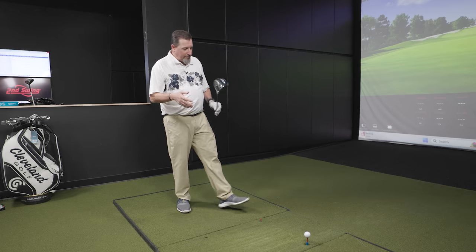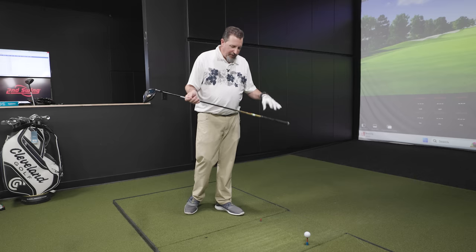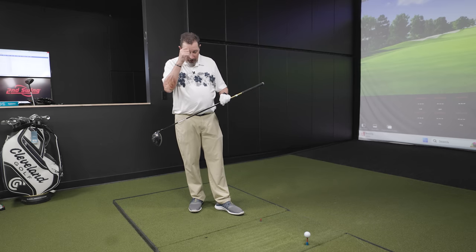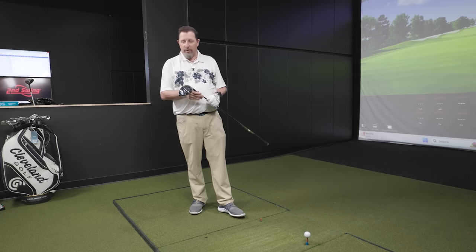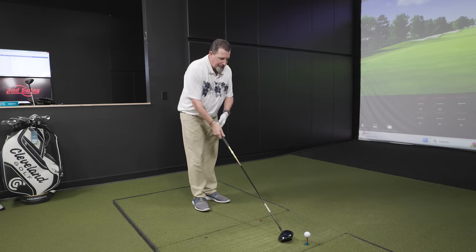We'll start with Pro V1X. We've got a fun driver build here — a Callaway Paradigm with the Graphite Design CQ shaft. I wanted to try the CQ a couple of weeks ago and the only head I had that shaft for was the Paradigm. I got some good results so we put it back together for today.